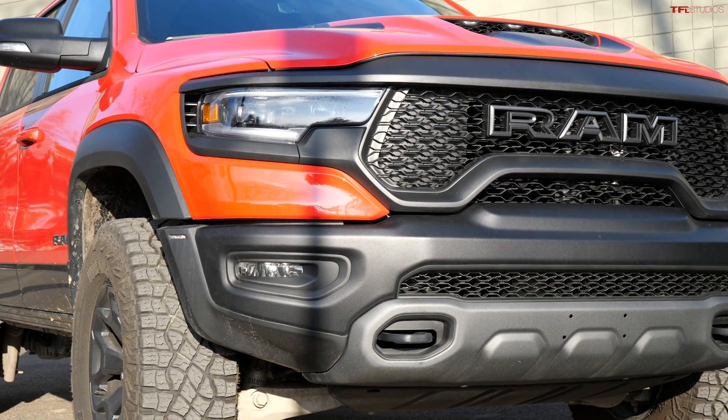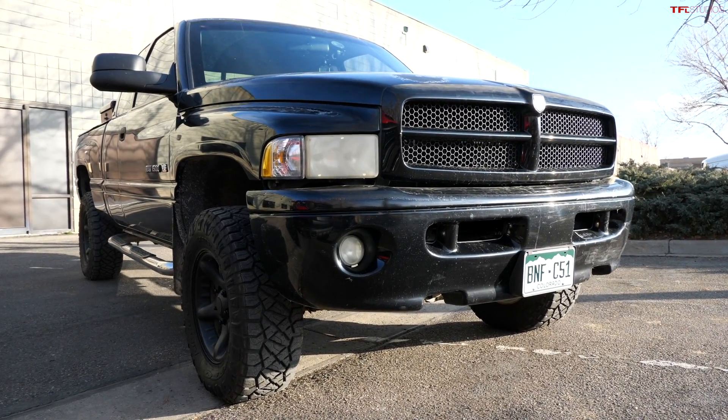The TRX is getting more and more efficient the more we drive it, as the engine is broken in. For 72 grand extra, the TRX delivers more smiles per gallon. It's definitely more smiles per gallon — you get a lot more with the TRX — but for 5 grand, the old Ram will get you down the road and you're not going to have to pay it off for the next 30 years.